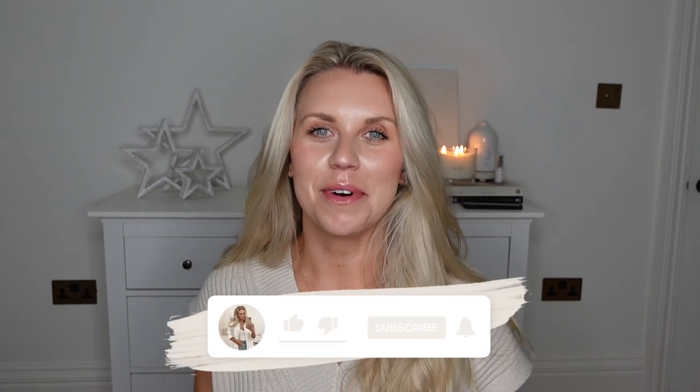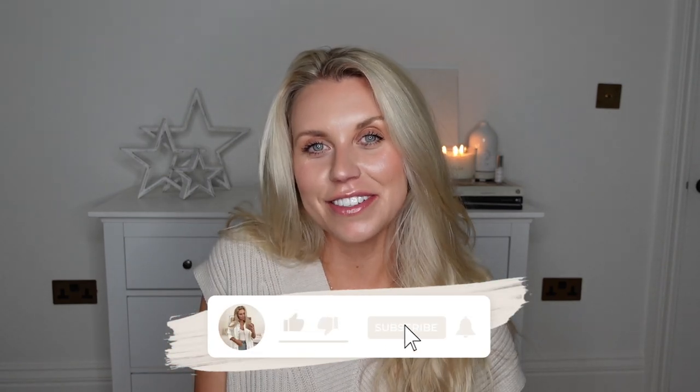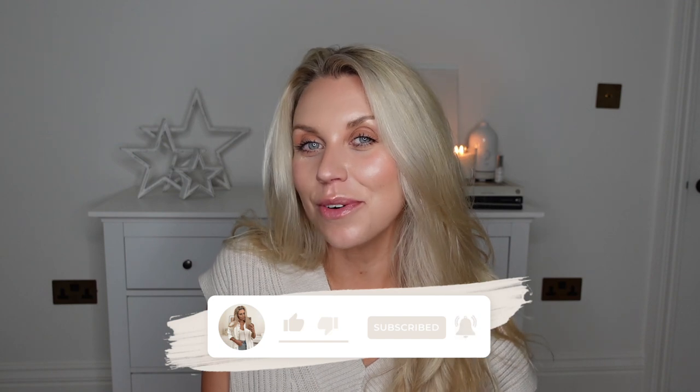Hi guys, welcome back to my channel and welcome back to a brand new video. Today we have a home bargains haul. I wasn't even going to do a dedicated video for this as I was just popping in on a whim, planning on just picking up a couple of essentials, and I ended up getting a pretty big shop. So I've got lots of things to share with you today.